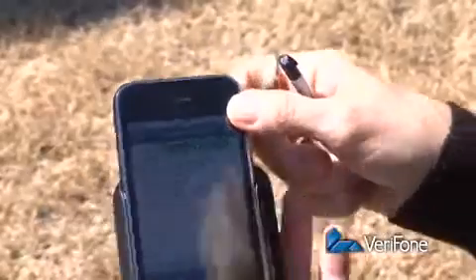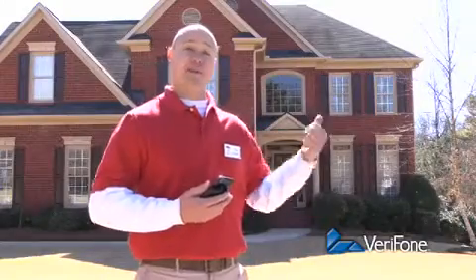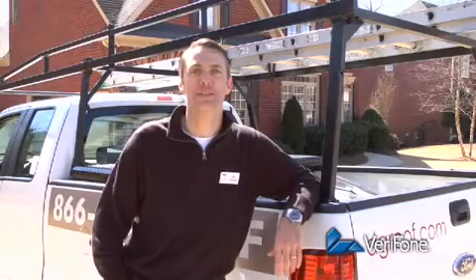Job's done, payment's done, and I'm off to the next roof. We just saved about $70 on this job. Now I can spend more time growing my business and less time on billing issues.